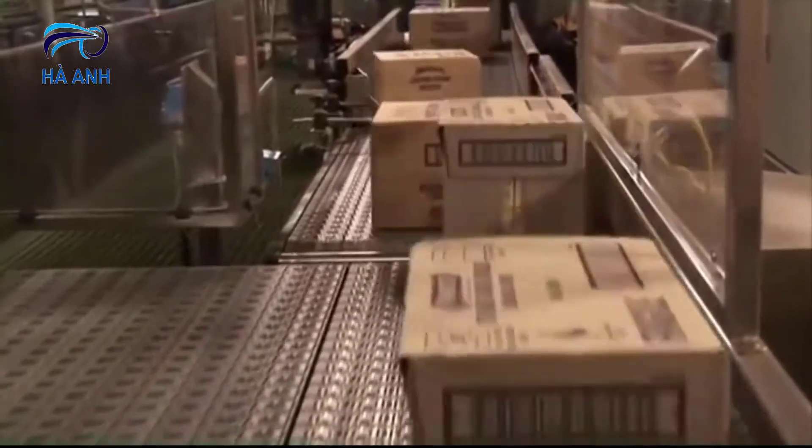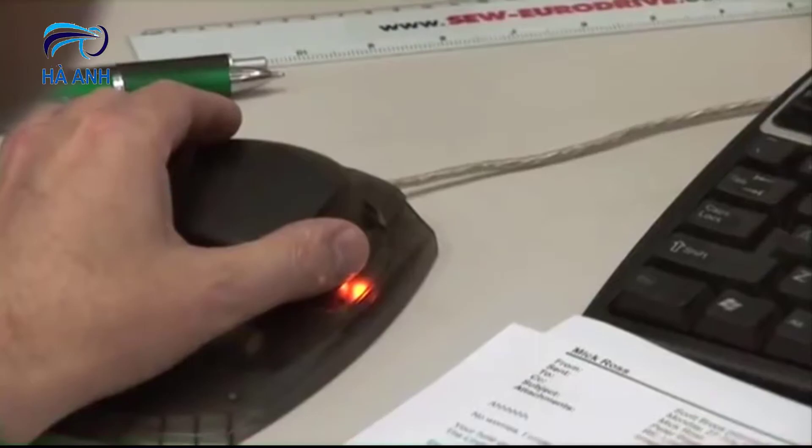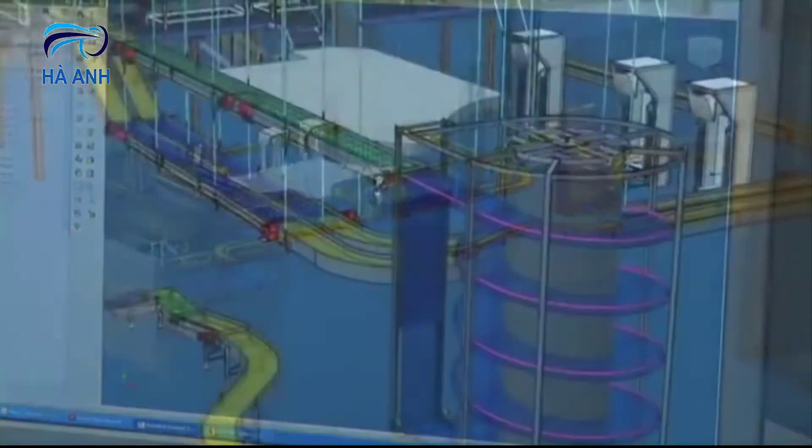We specialise in customised solutions. After analysing your process and requirements, our designers provide a solution that will dramatically improve your operations.